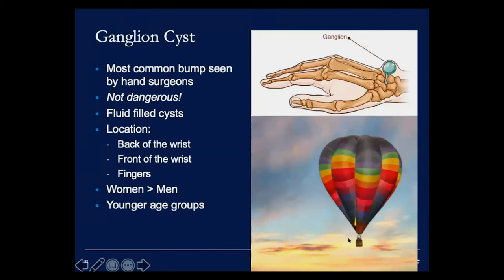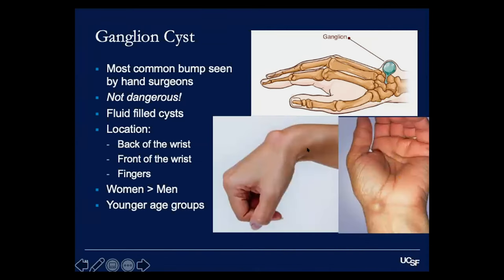Ganglion cysts can be anywhere in the hand. The most common location — about 75% of cases — is the back of the wrist. The second most common is the front of the wrist. We can also see them in fingers, especially in patients with arthritis. Women are more frequently affected than men, usually younger women ages 20 to 40, though they can occur at any age, even in children or elderly patients.